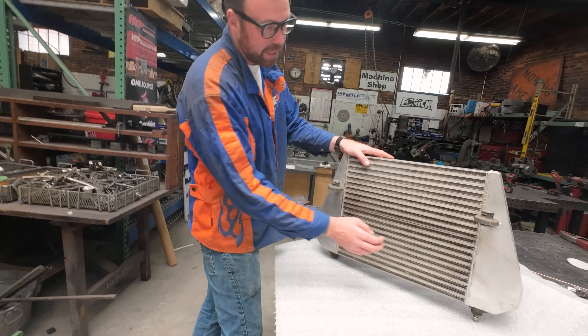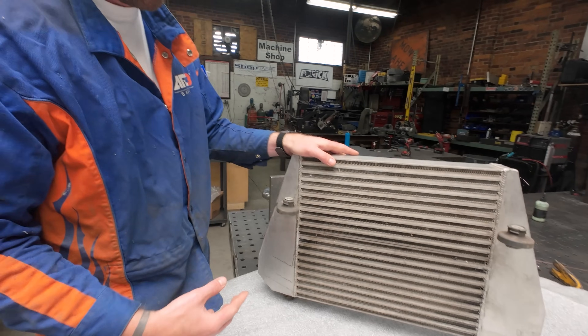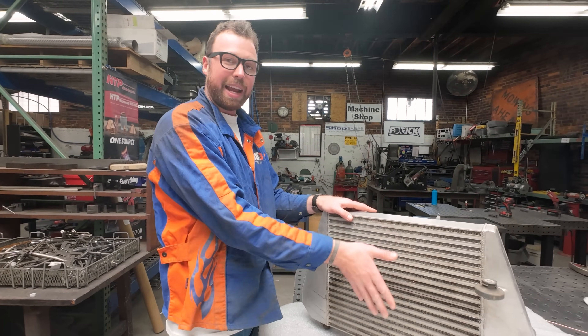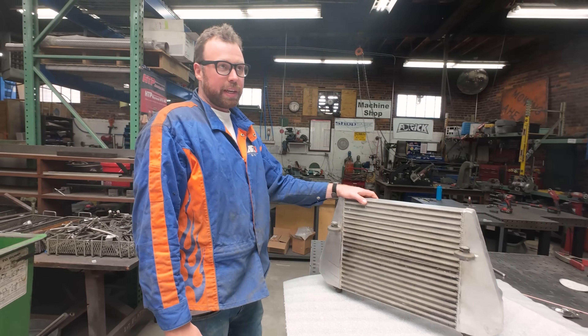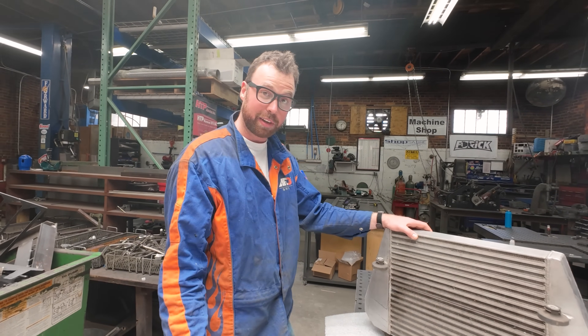The air comes in — these are called end tanks — and the air flows through these channels here. Then of course the ambient air flows through the fins this way. So it's an air-to-air intercooler. The cool air is cooling down the hot air, or rather the hot air is giving its energy to the cold air from a higher energy state to a lower energy state.